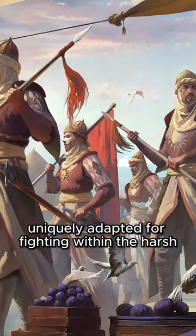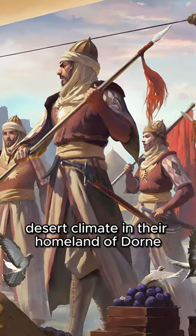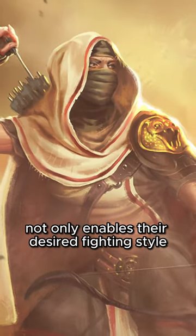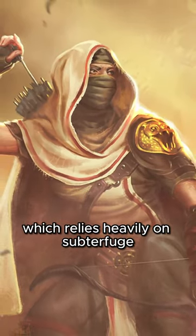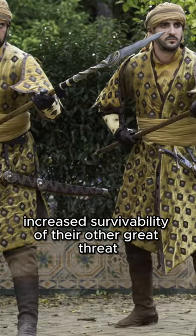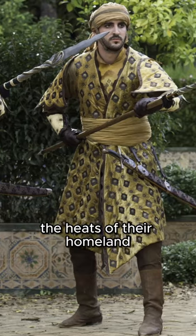The armor of House Martell is uniquely adapted for fighting within the harsh desert climate of their homeland of Dorne. Their use of lighter armor not only enables their desired fighting style, which relies heavily on subterfuge and hit and run tactics, but also adds increased survivability against their other great threat: the heat of their homeland.